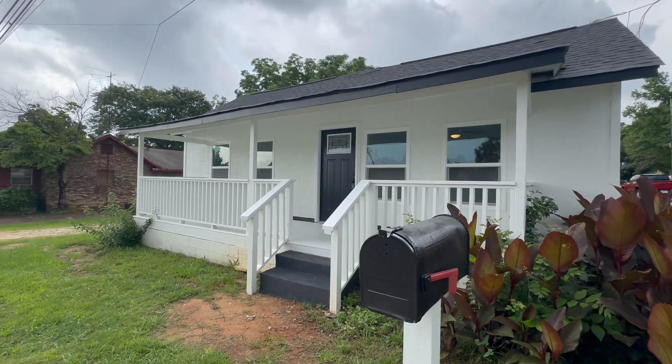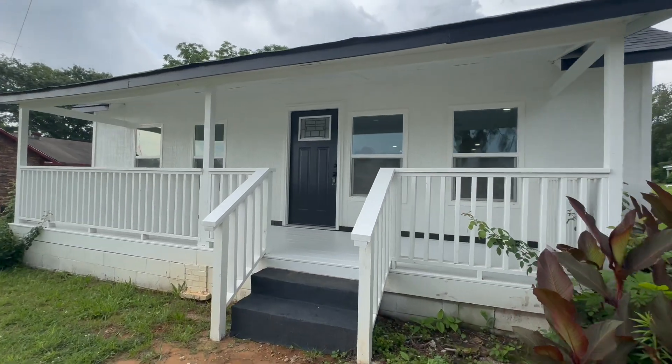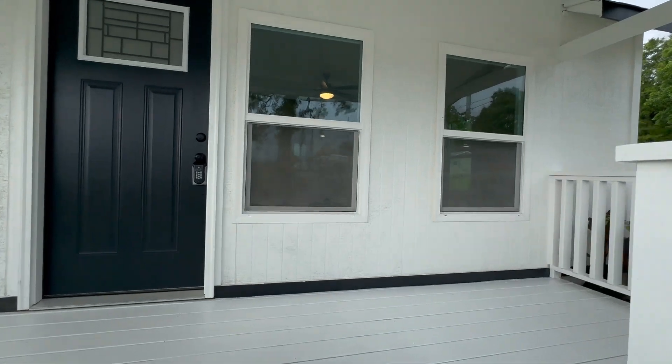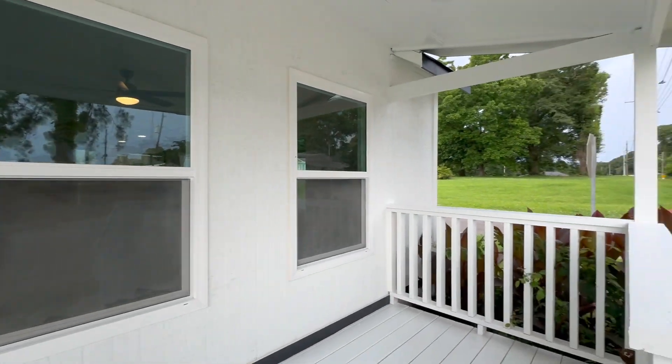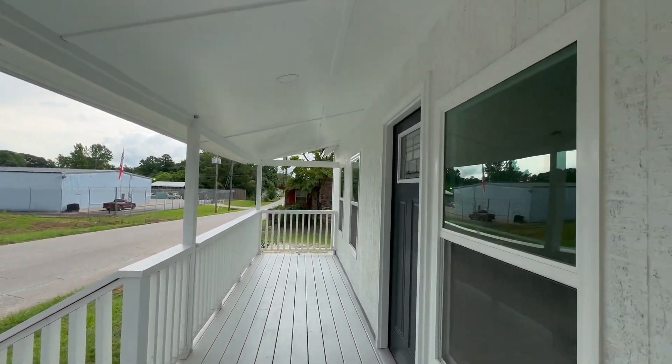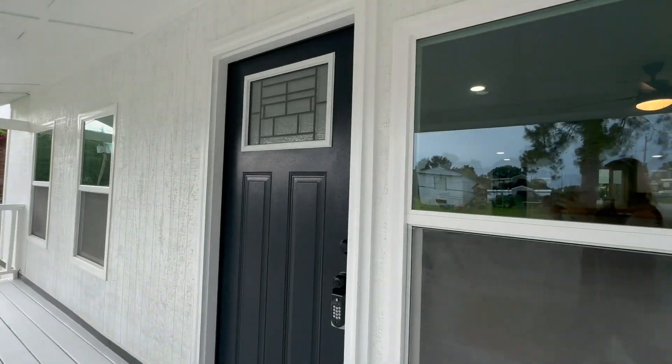This is the wonderful new home at 1213 Monroe Avenue. This is so close to downtown Opelika, very convenient to just about anything you need. There's a lovely porch to sit at and enjoy the outside.